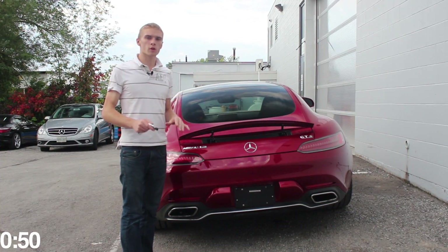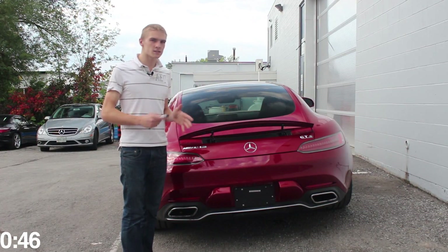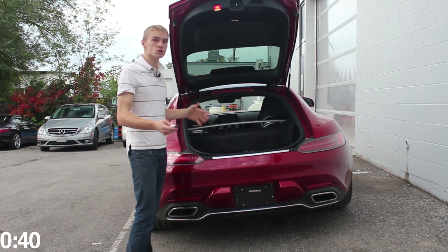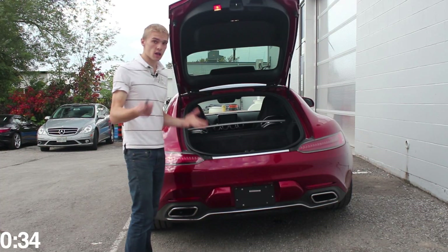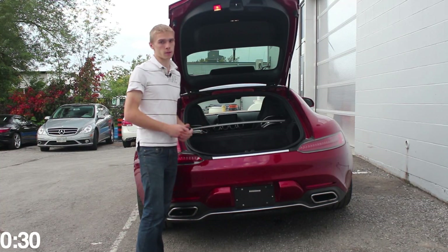One problem you usually get with cars of this high performance is not a lot of luggage space, but with the GTS, that's not the case. The huge opening in this trunk allows you to get really large bags in here — you could probably get one, maybe two larger bags in, but for a car of this size, that's huge. And if you do it with smaller bags, you could get a lot of bags in here.